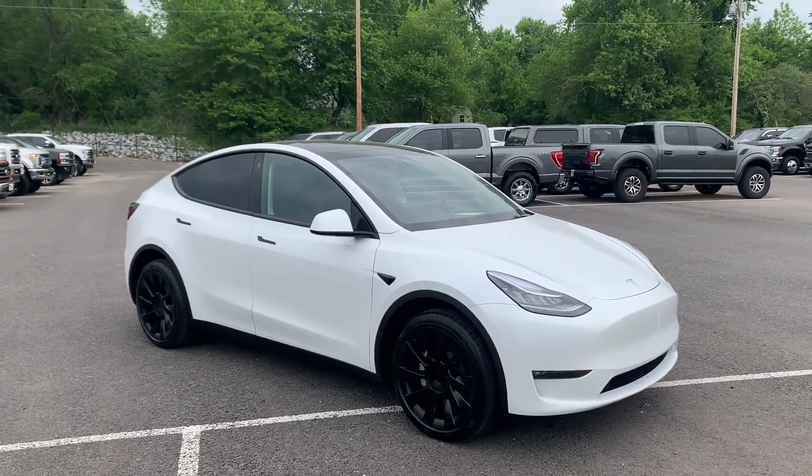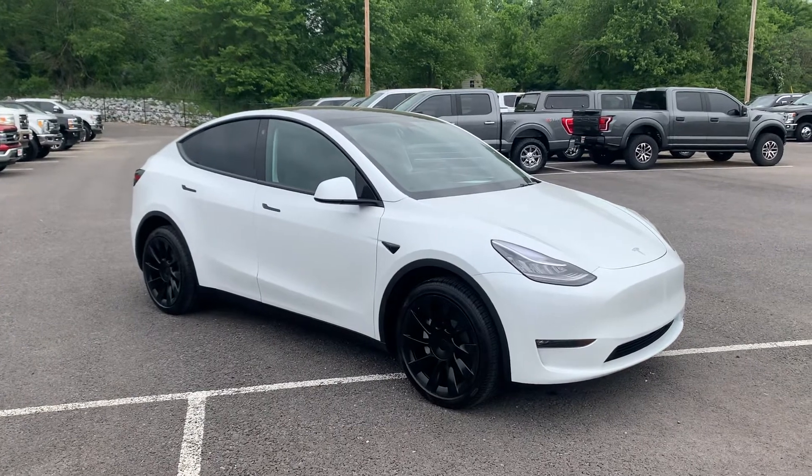2022 Tesla Model Y — we'll move to the interior next, confirm the mileage on this thing, and show you some of the features.